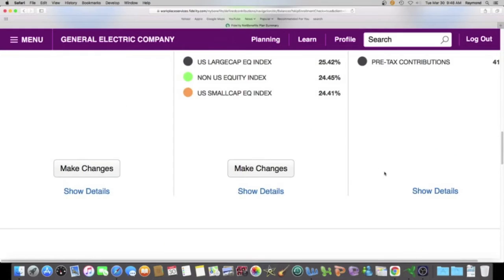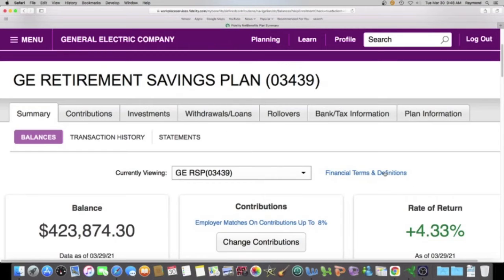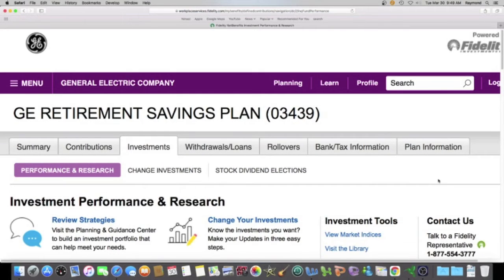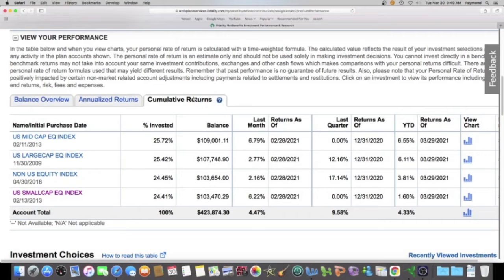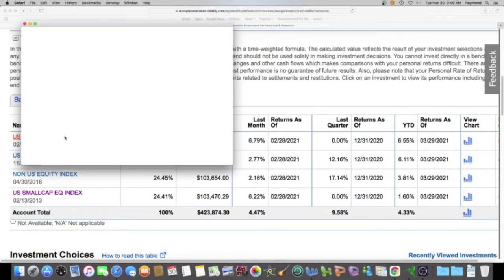We're going to go up to the top and look at my best performing investment, so we're going to click on Investments. We always like to click on the cumulative returns tab. My best investment is at 6.55% year to date, and that is the US Mid Cap Equity Index. Let's crack that open real quick.